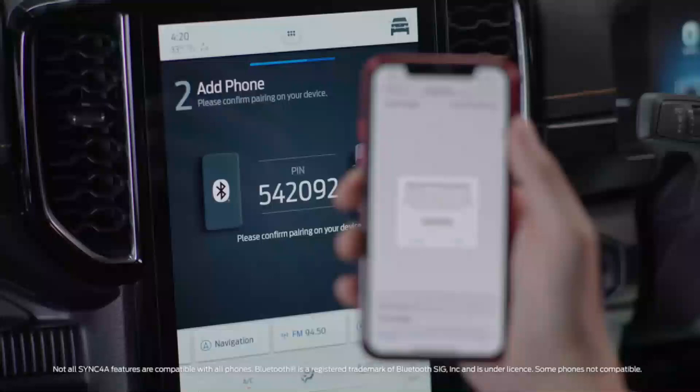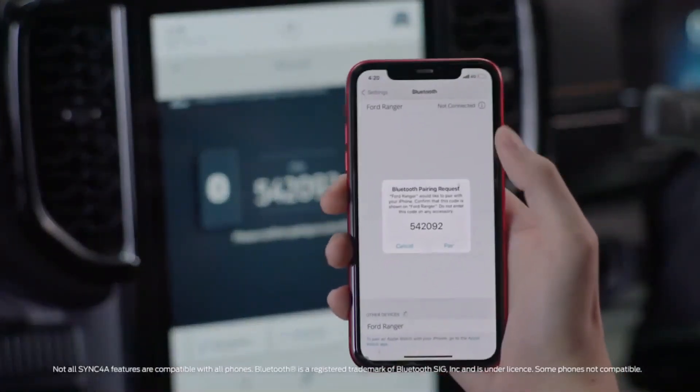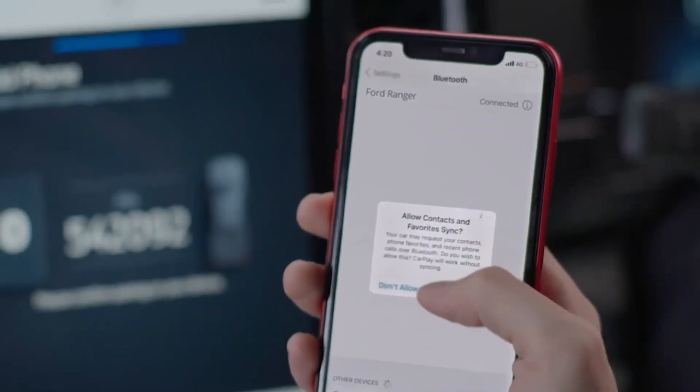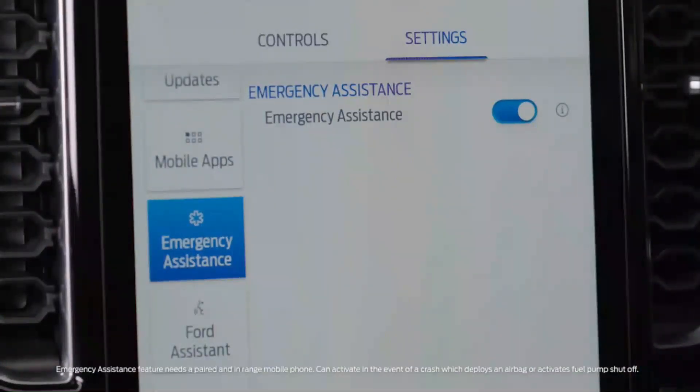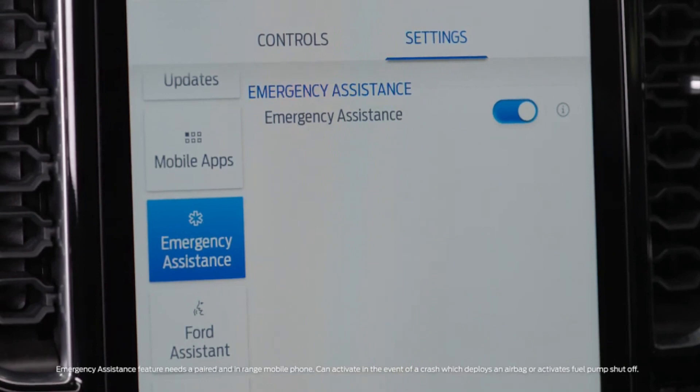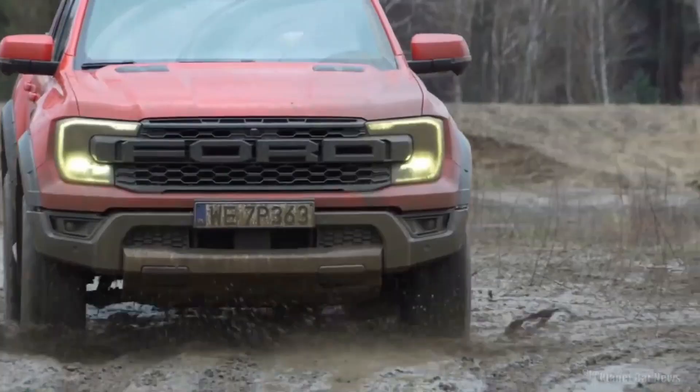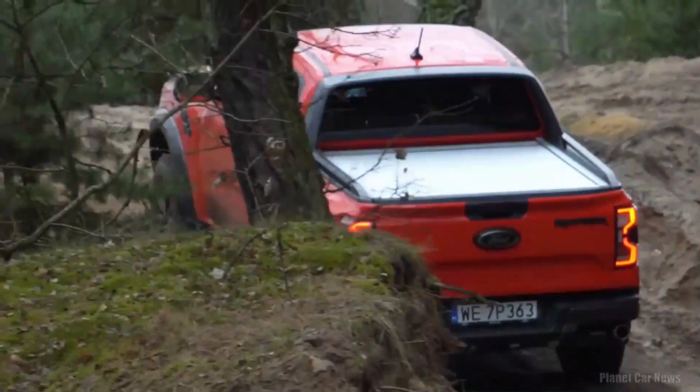The system also supports voice commands, allowing you to control various functions without taking your hands off the steering wheel. Additionally, the SYNC 4 system provides comprehensive navigation features, ensuring that you never lose your way during your off-road adventure. With the F-150 Raptor's SYNC 4 Infotainment System, you'll stay connected, entertained, and informed wherever your adventures take you.